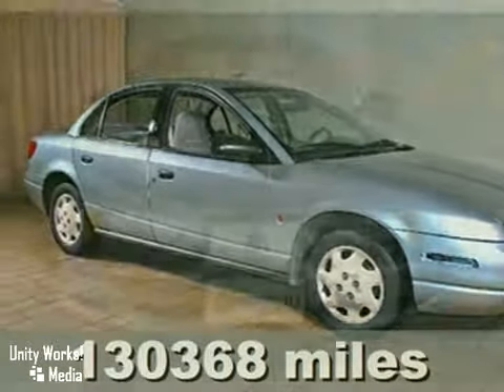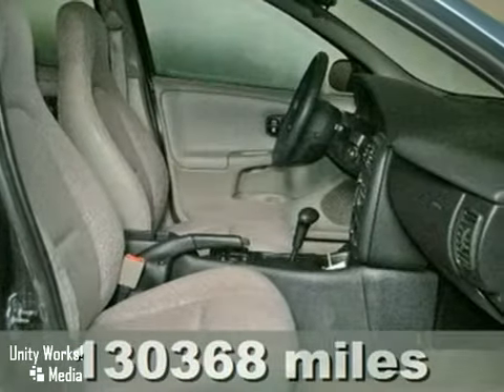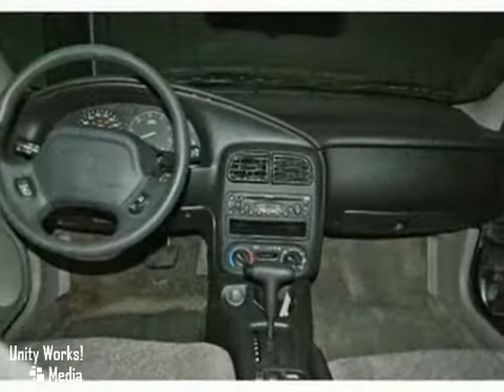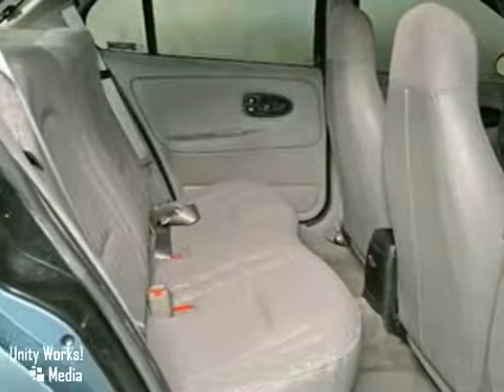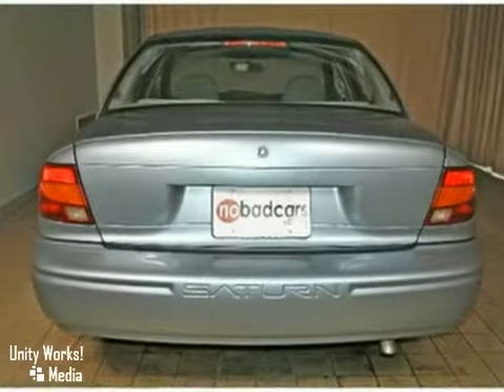You'll love this 2002 Saturn SL1, or simply return it — that's our policy. With a 4-cylinder engine, adjustable steering wheel, and rear defrost, it's bound to sell fast. The child safety locks and compact spare tire only make it more attractive.